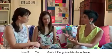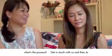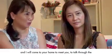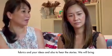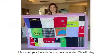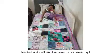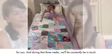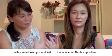If I've got an idea for a theme, what's the process? You get in touch with us, and then Jo and I will come to your home to meet you, talk through the fabrics and your ideas, and hear the stories. We'll bring them back and it will take three weeks to create a quilt, during which we'll constantly be in touch with you and keep you updated.